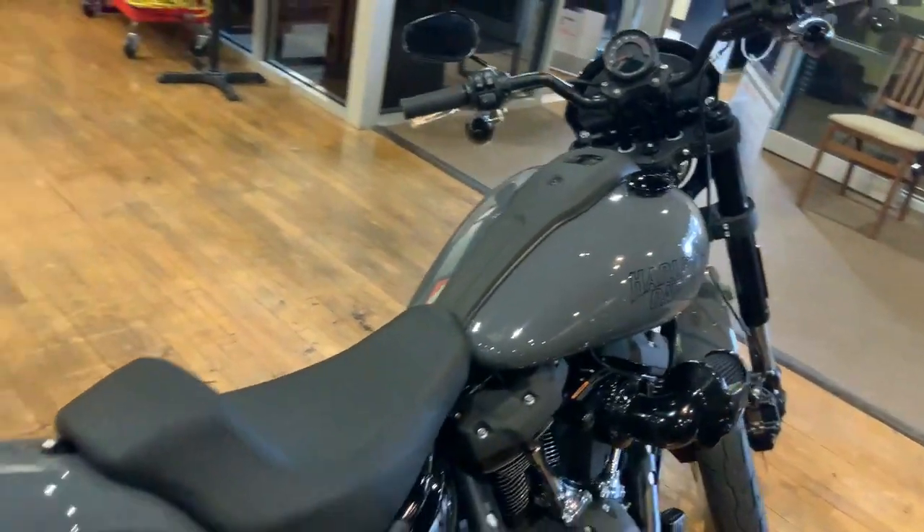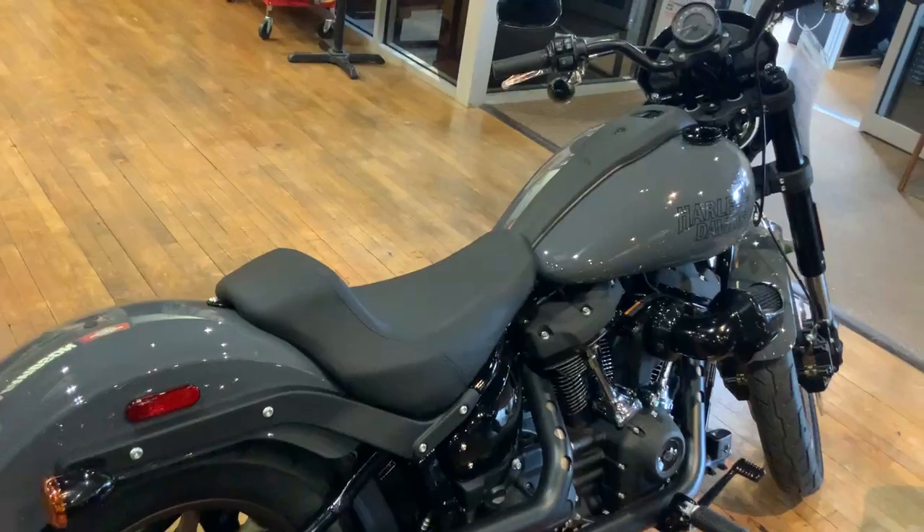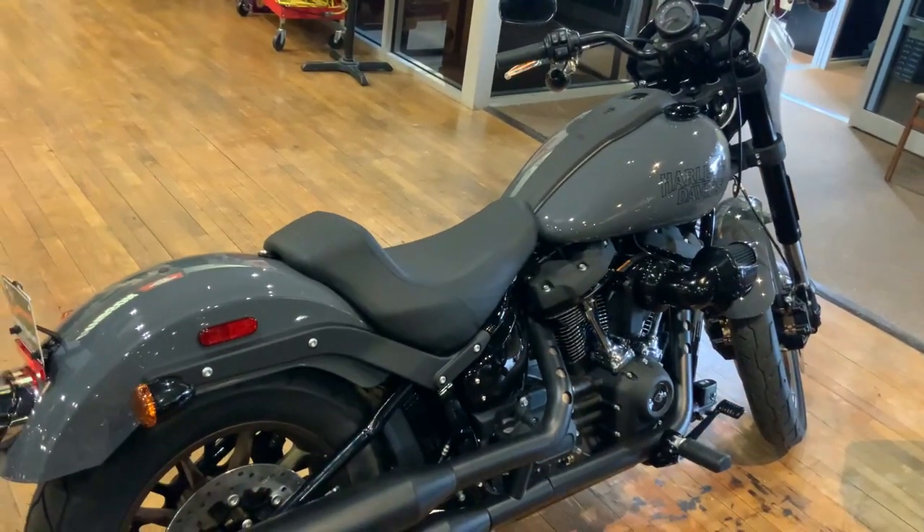Really did an excellent job with this bike. Come on down to Harley-Davidson of Ocean County, come check us out, and let us know how we're doing.